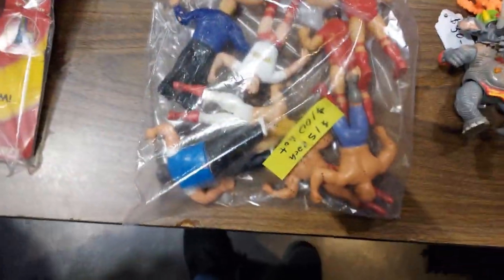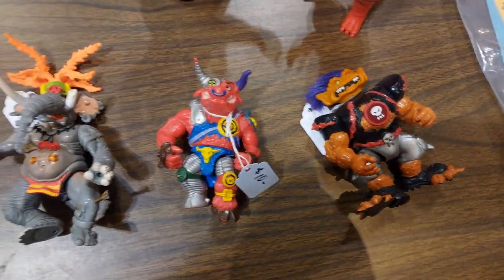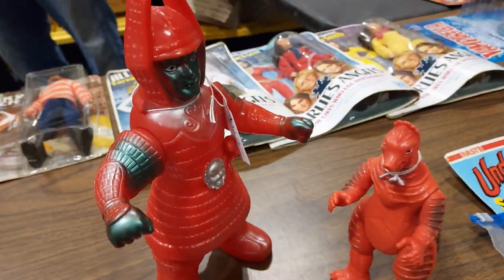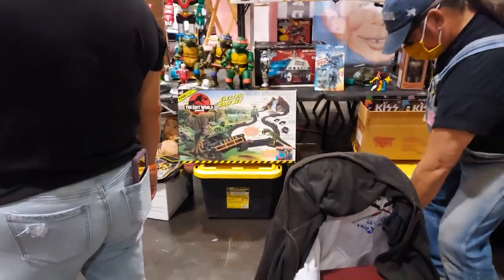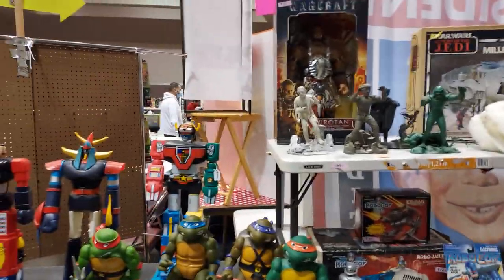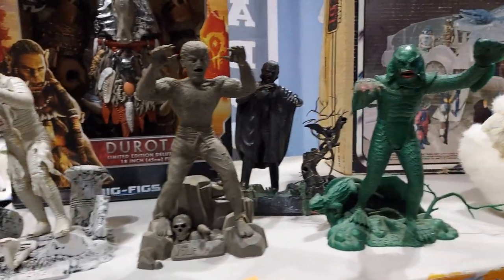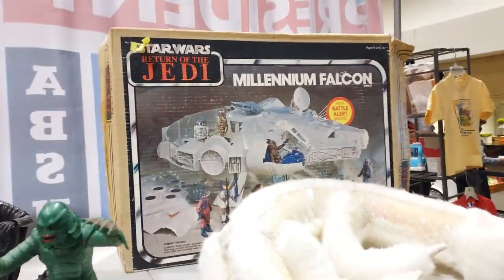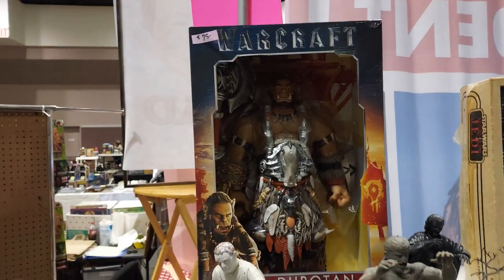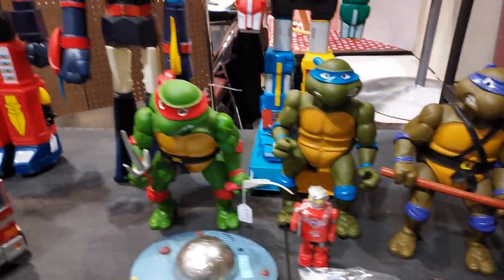Old wrestling figures. Look at these. Yeah, this is happening. Tommy Wright — let's see if I can get up and do it. Oh my goodness, look at this — this is all goodness right here. This is how a toy show needs to be — just like this, all goodness.